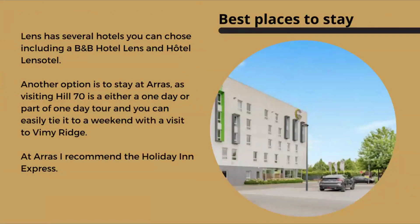For best places to stay, Lens has lots of hotels including a B&B hotel, which is one of the less expensive but modern and nice options, and the Hotel Lens. Another option is to stay in the city of Arras, about 13 to 15 kilometers away, as visiting Hill 70 is either a one-day tour or part of one day. You can easily tie it into a weekend visit to Vimy Ridge. In Arras, I recommend the Holiday Inn Express — it's the most convenient and has parking.